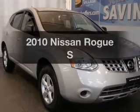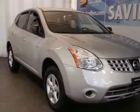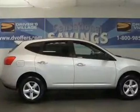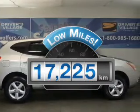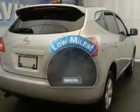Imagine yourself in this 2010 Nissan Rogue. Find everything you want in a ride, under one roof. With this vehicle, a low odometer reading is a great advantage, among many other benefits offered on this ride.